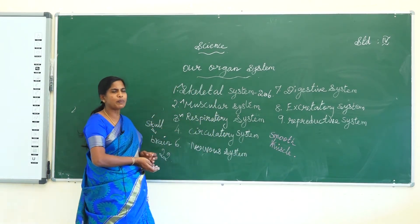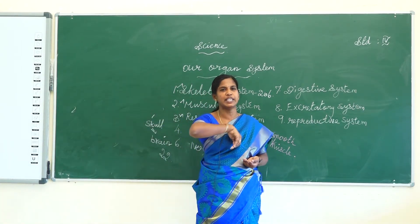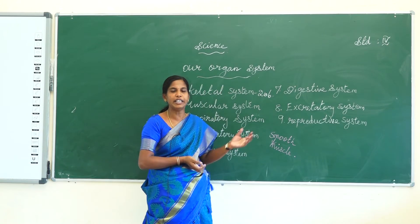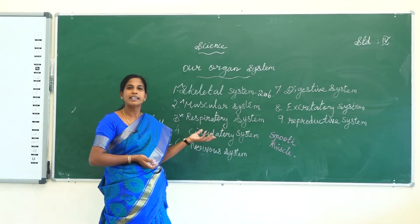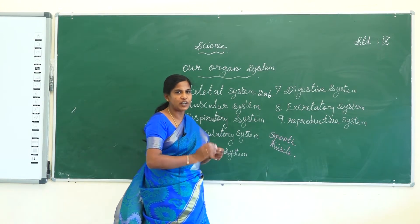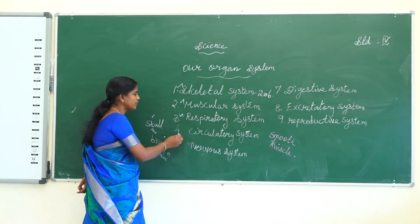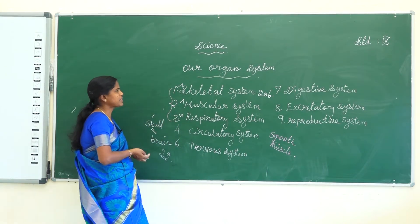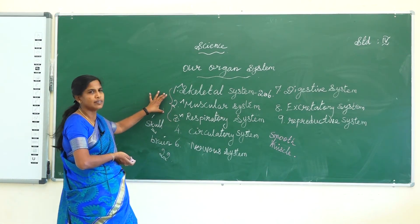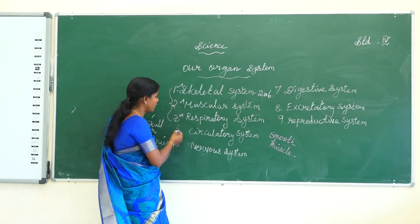Next one, the respiratory system. The respiratory system is responsible for inhalation and exhalation — breathing. Respiration takes place through the respiratory system. You have already learned these three organ systems in the previous class.